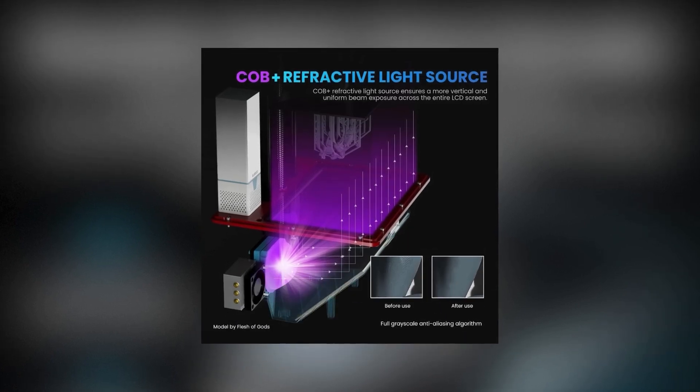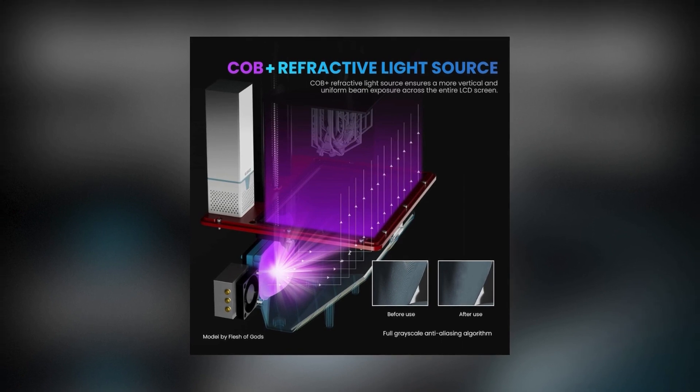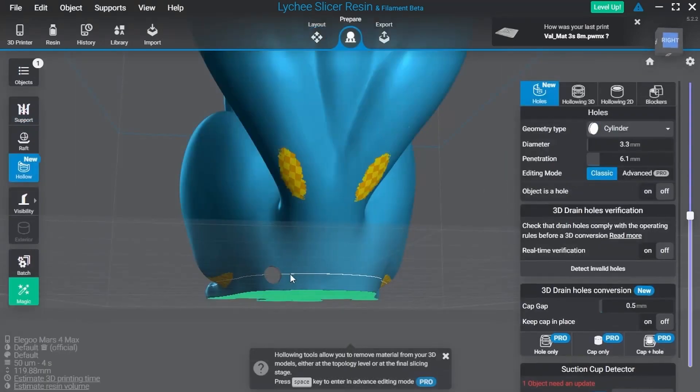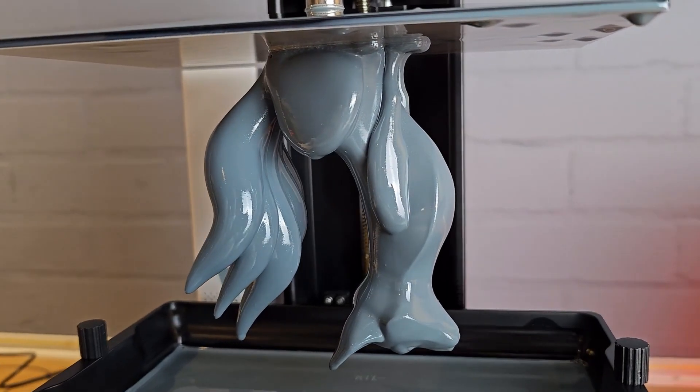The printer's COB Plus refractive light source technology marks a significant innovation, ensuring that the 405 nanometer wavelength beam is distributed more uniformly across the entire LCD screen. This uniformity, combined with a full grayscale anti-aliasing algorithm, results in printed models that exhibit finer details, more realistic textures, and smoother surfaces.